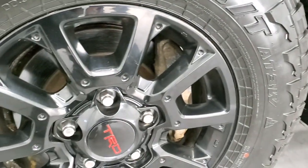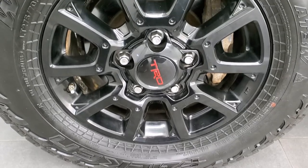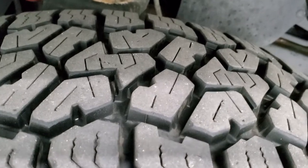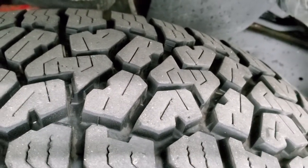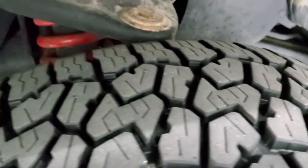This one comes with the 18 inch painted alloy rims. They're in pretty nice shape and it has Falcon Wild Peak AT tires. These are LT 275/70R18 tires, and these tires have probably about 80 to 90% of the tread left on them — really a good amount of tread left.